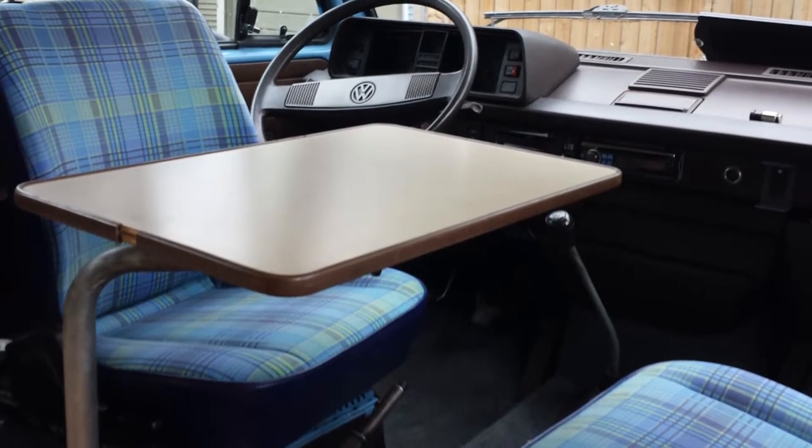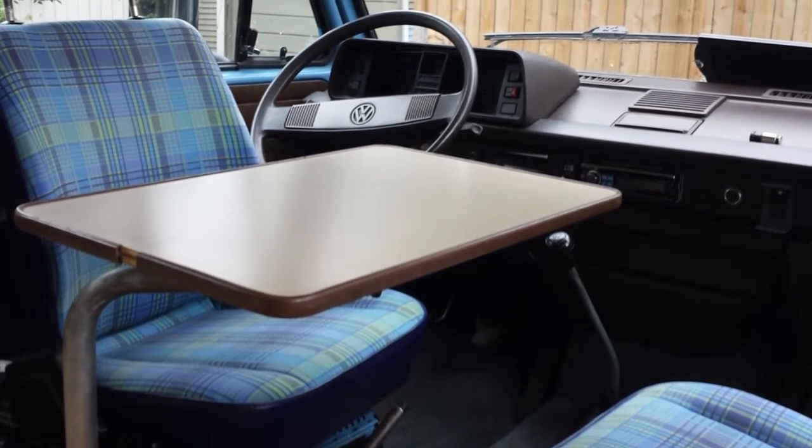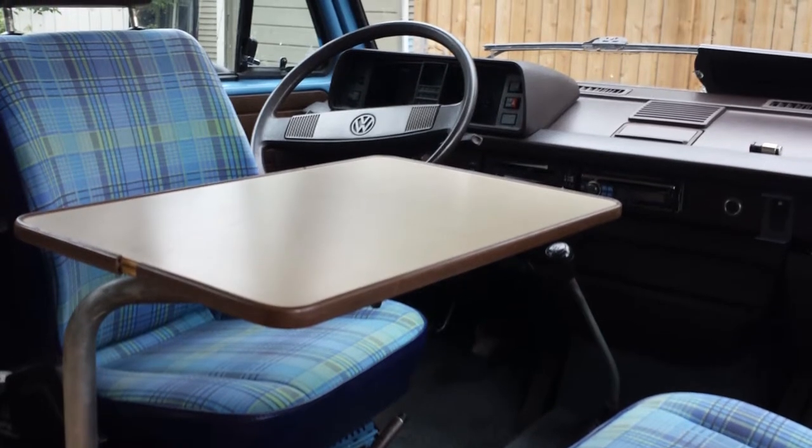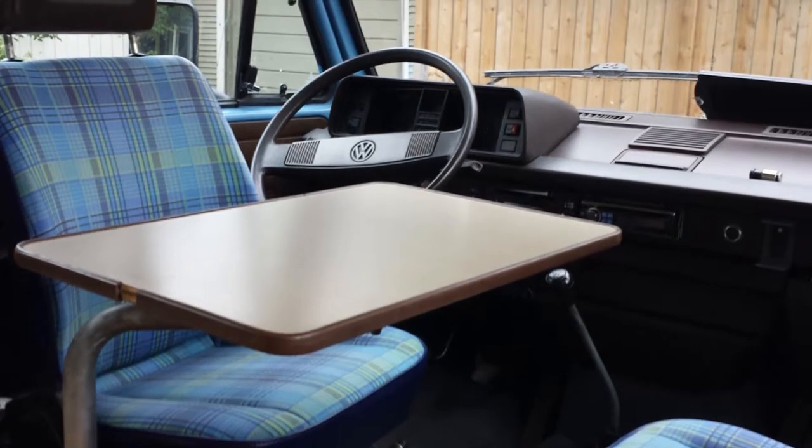You'll see the seats can rotate to face each other with the table in position. Up on the window, I have a couple of small solar panels that just trickle charge the battery.